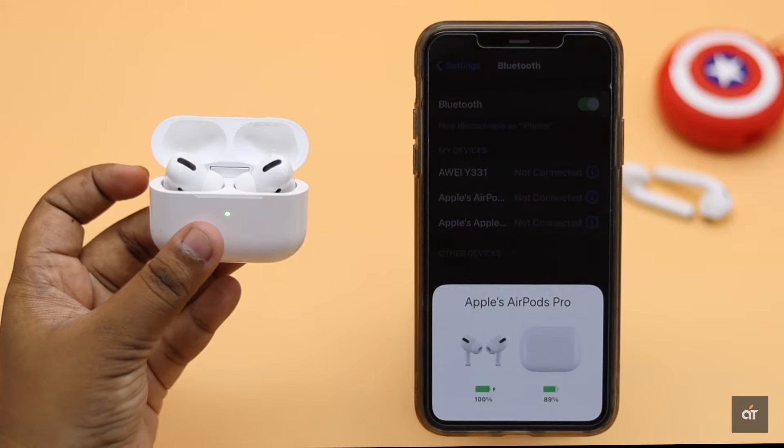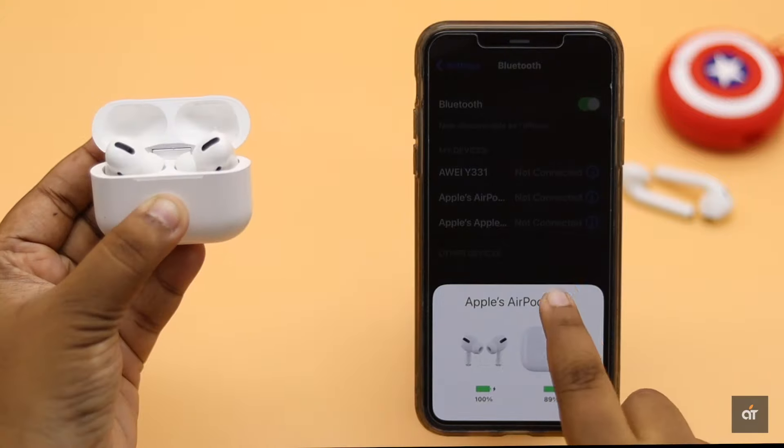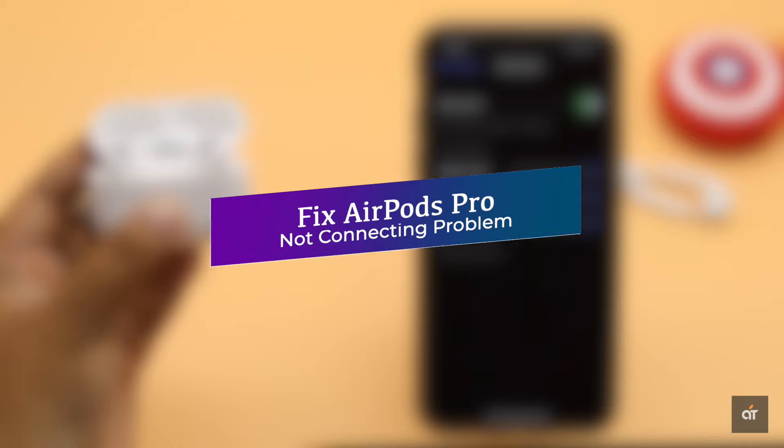If you're trying to connect your AirPods Pro with your iPhone but it's not connecting or keeps disconnecting at random, in this video we will show you how you can fix it. Let's check it out.